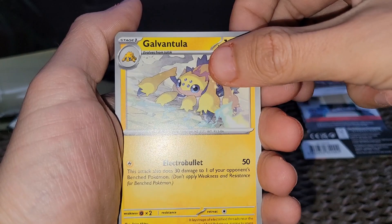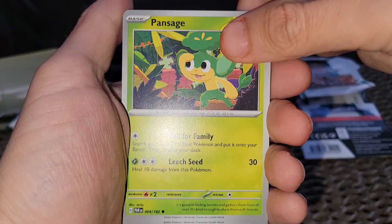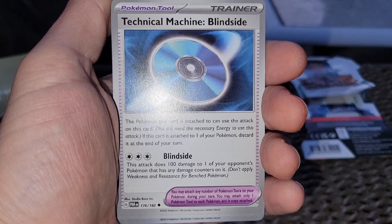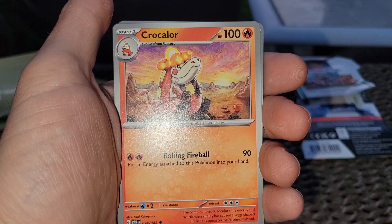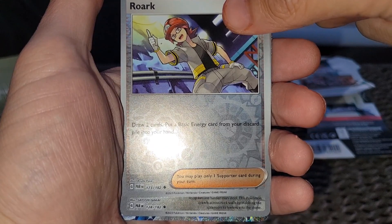We got the Galvantula. Haven't opened Pokemon cards in forever. Pan Sage. Technical Machine Blindside. Crockalor. Technical Machine Evolution. Rourke the supporter.